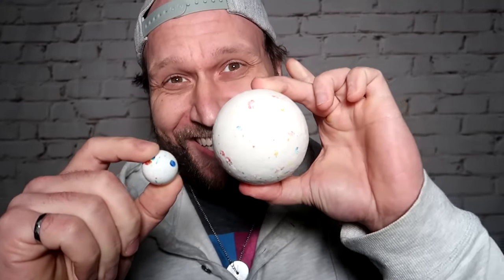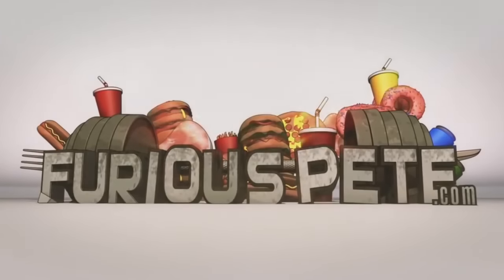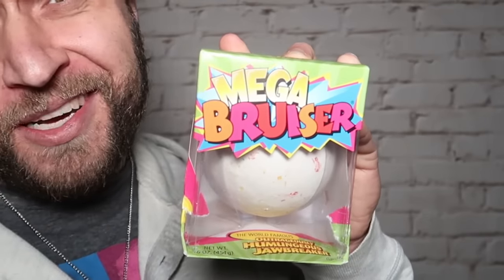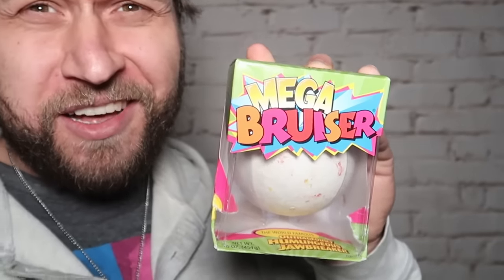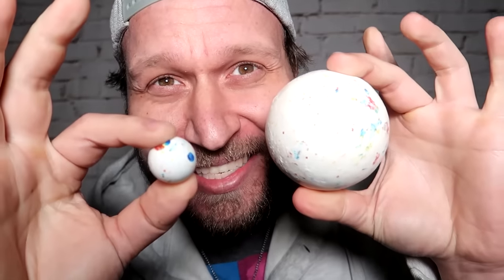This right here is the world's largest jawbreaker. Now if this is called a jawbreaker, this is called... I have no idea. Comment down below what it should be called. Actually, they call this the mega bruiser. If you want to get a mega bruising, I'll leave some information about it in the description. But it is a massive massive jawbreaker.